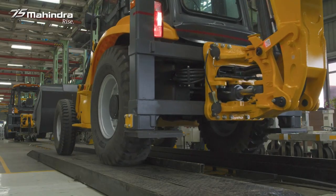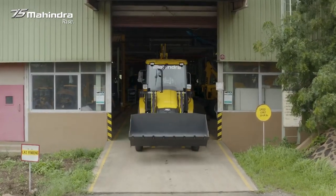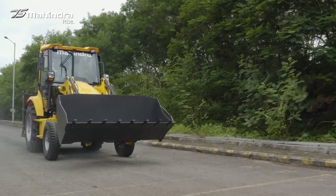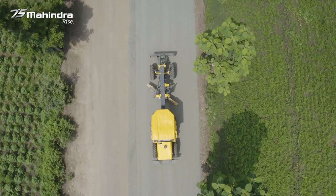The machine is then rolled from the line and taken to the testing area, where all sorts of quality measures are done thoroughly to test the performance and functionality. And once the safety and quality measures are done, machines are ready for the final delivery to be dispatched to the customers.